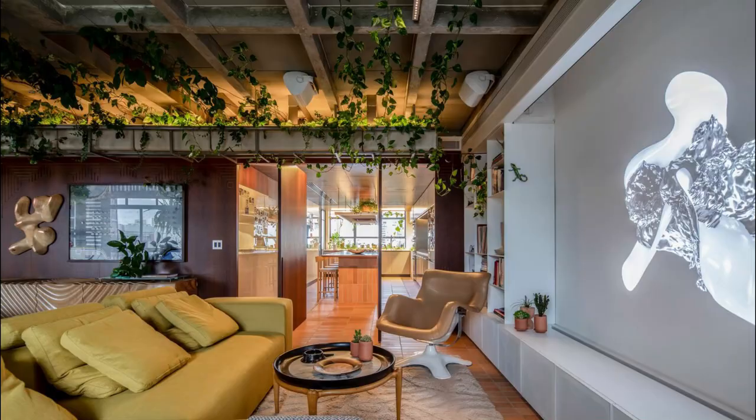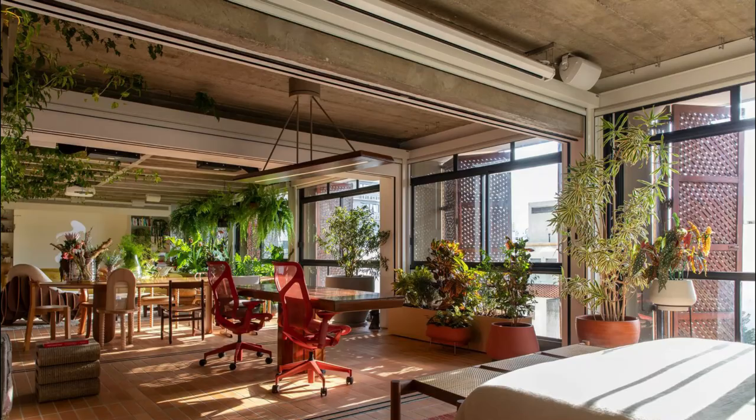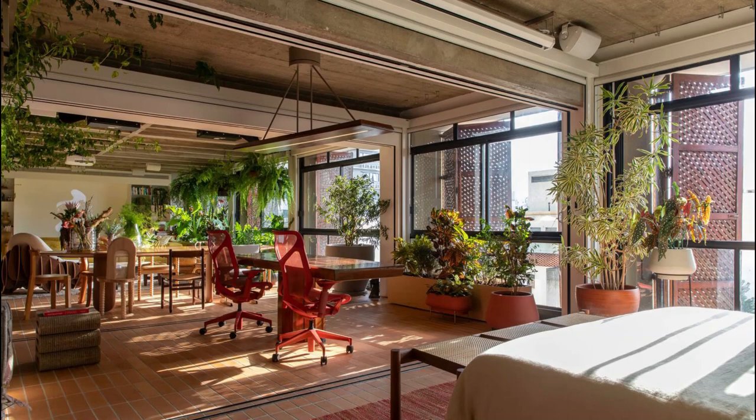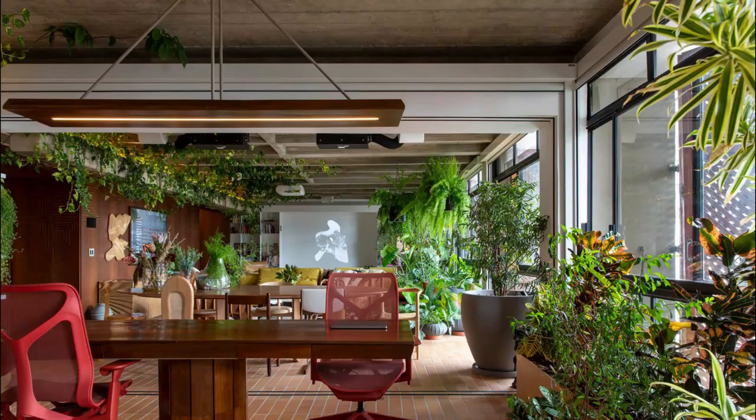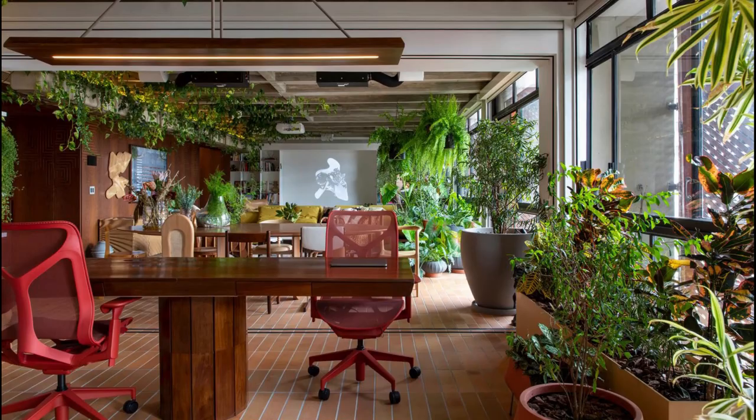A large theater with a 120-inch screen is installed in the living room and can be converted into a conference space with an integrated camera and microphone for calls. The wall also transforms into a digital gallery, using the same projector to display NFT artwork from the homeowner's collection on special occasions.